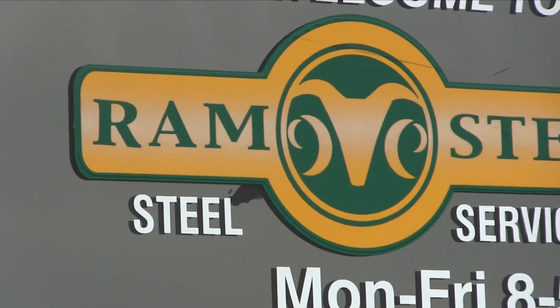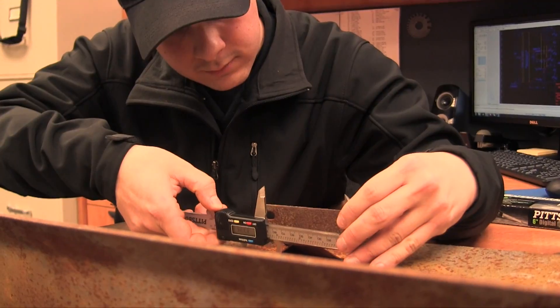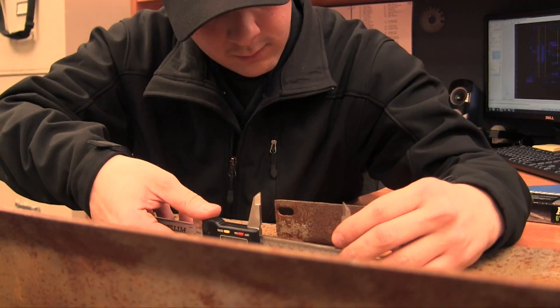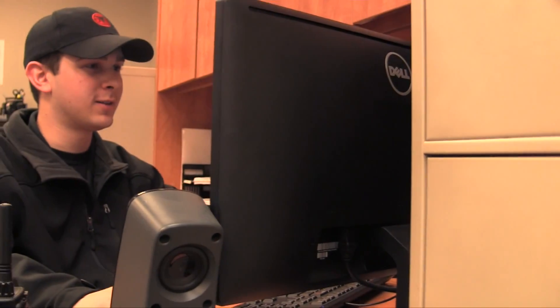I work at Ram Steel Co. and my official title is CAD Drafting Technologist. I do a lot of the custom designing work with the customers — a lot of the hands-on special custom kind of stuff. There were a lot of reference sheets that we got from the different courses and I still carry those with me. I keep them and bring them to work every day. It's not only useful to me but useful to my coworkers too.